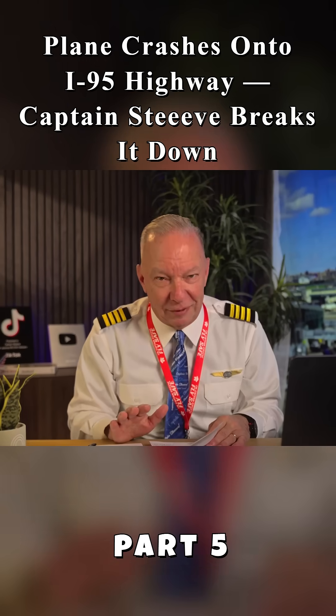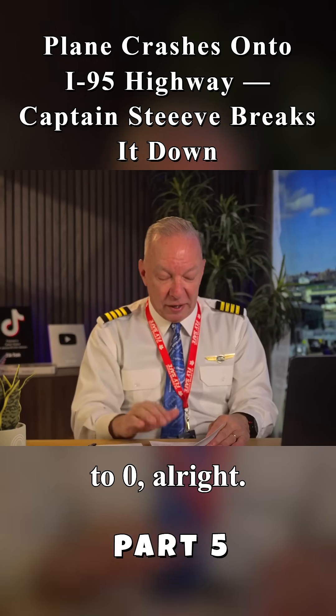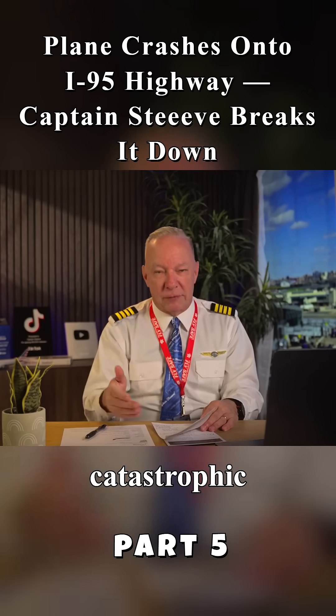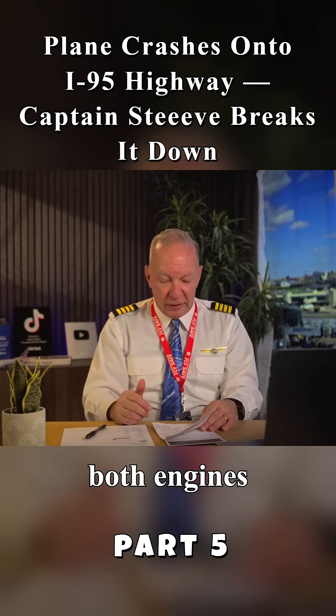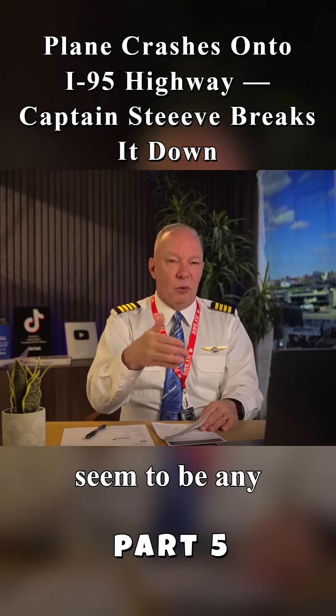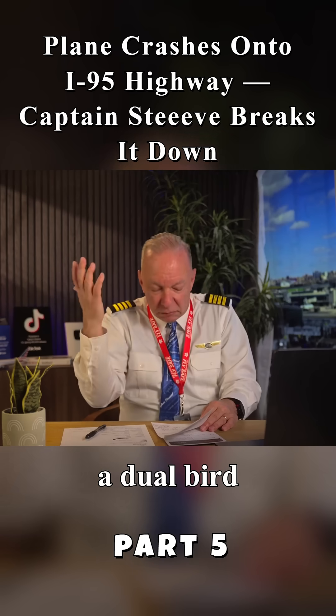This could have happened, but it's next to zero — extremely rare. One possibility is some sort of electrical failure that caused a catastrophic event on the airplane and both engines fail. The next would be a bird strike, and there doesn't seem to be any indication of a dual bird strike on this, but it could be.